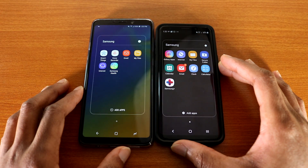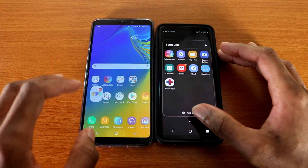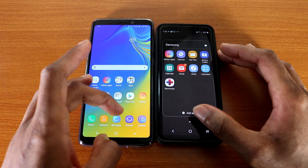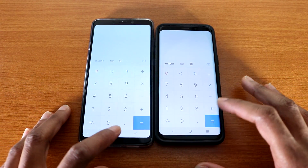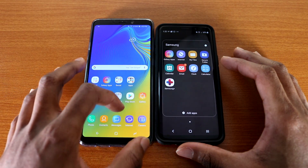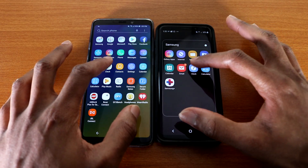Let's go with the Files app — here we go. Alright, let's go back and try out the calculator app on both devices. Okay, here we go. Alright, next up let's try out the clock app — and here we go.